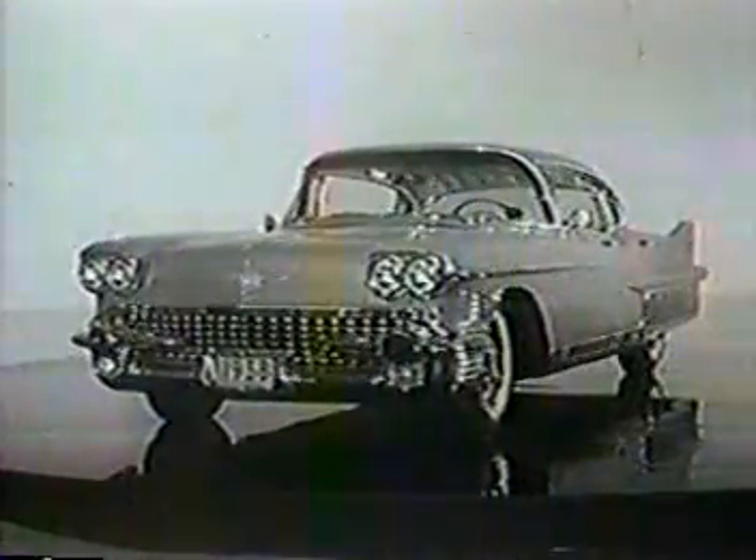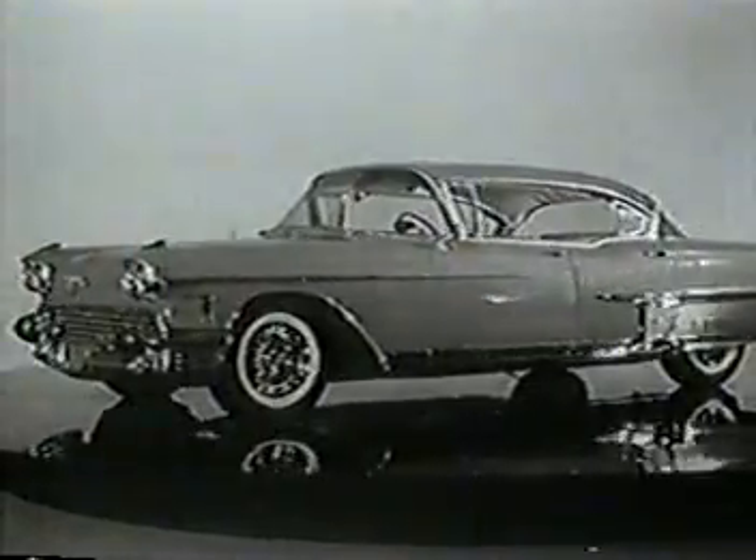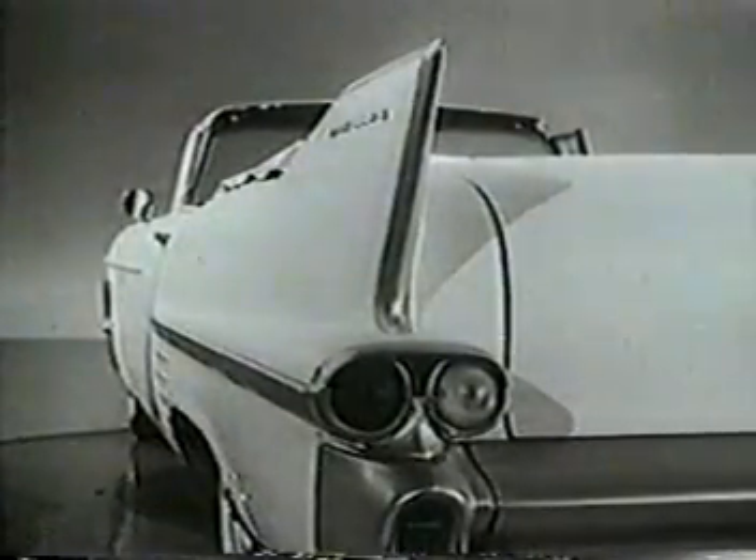The Cadillac Motor Car for 1958 is a rare masterpiece in all the things that make a Cadillac a Cadillac. There is its clean, graceful symmetry of line.